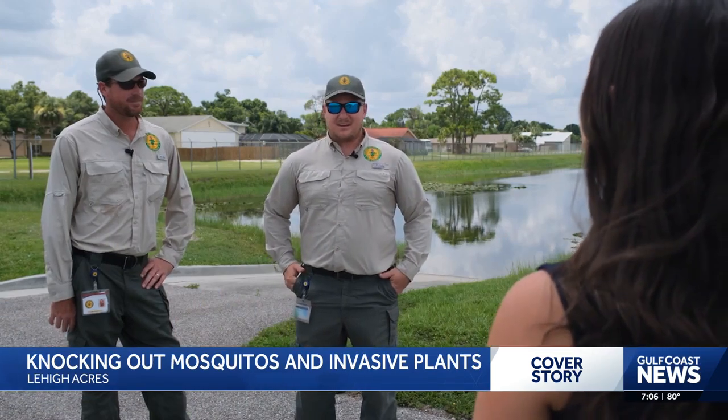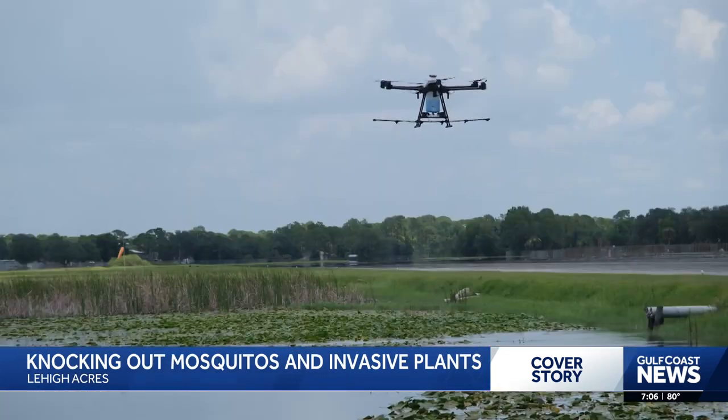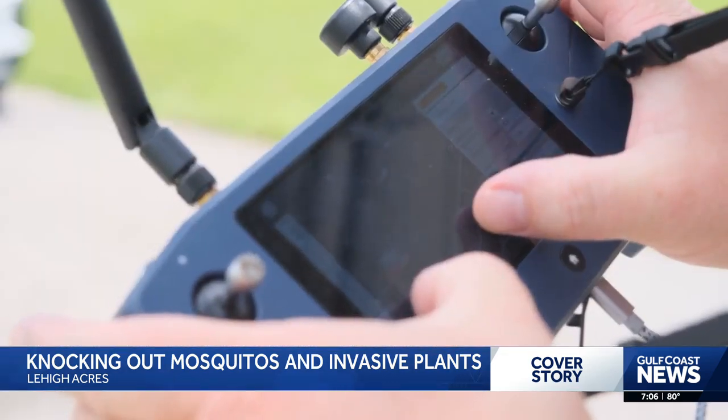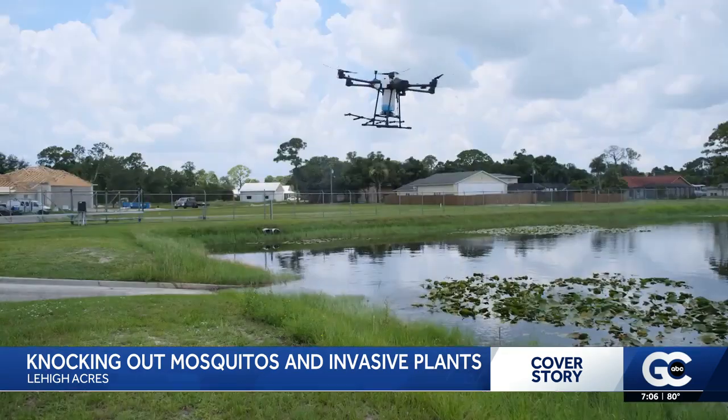A lot of training goes into it. You have to be comfortable enough to take over control of the drone. Getting rid of invasive species and flying this drone is no easy task, but for lead drone pilot for Lee County Hyacinth Control, Colin Lewis, it's his specialty.